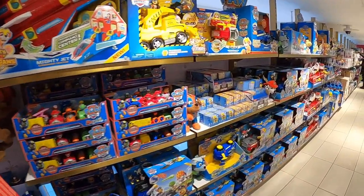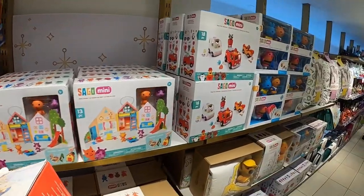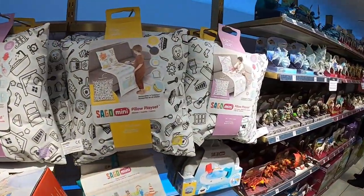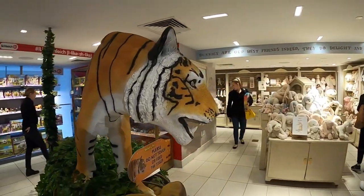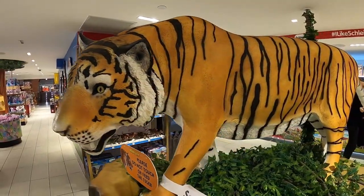We got in line to pay and then realized there were another two whole levels to the left when you first walk in that we had not gone up. So we headed up there. There was actually only one additional floor we missed — it featured a large Paw Patrol section along with Sago, Monster Jam, Hatchimals, and a newborn section. There was also an interactive screen where kids could interact with a stone monster to help them collect crystals by the company Schleich, plus a nice little board game section.